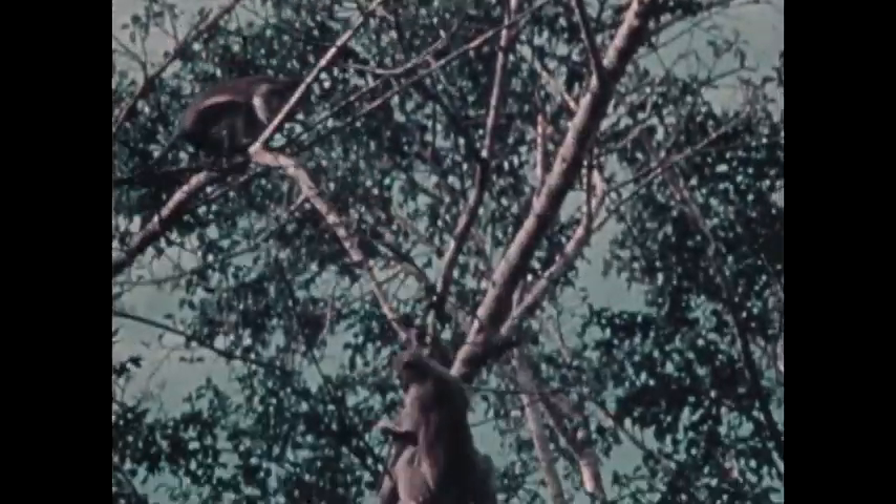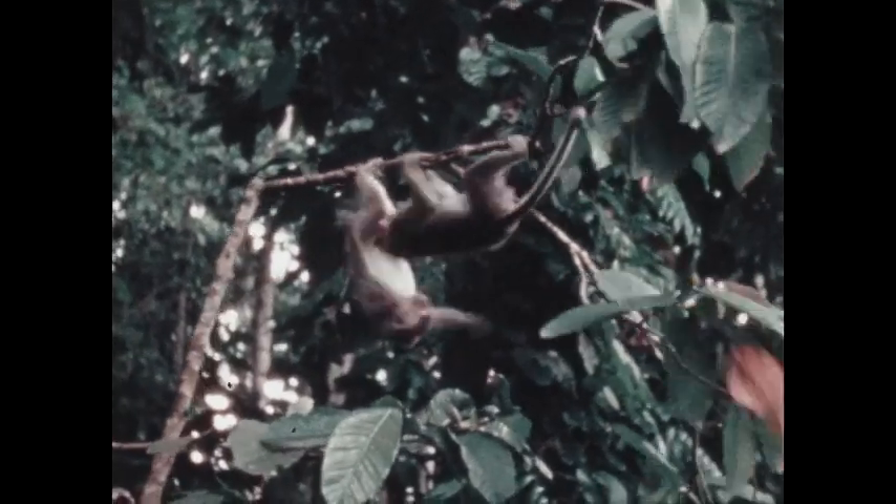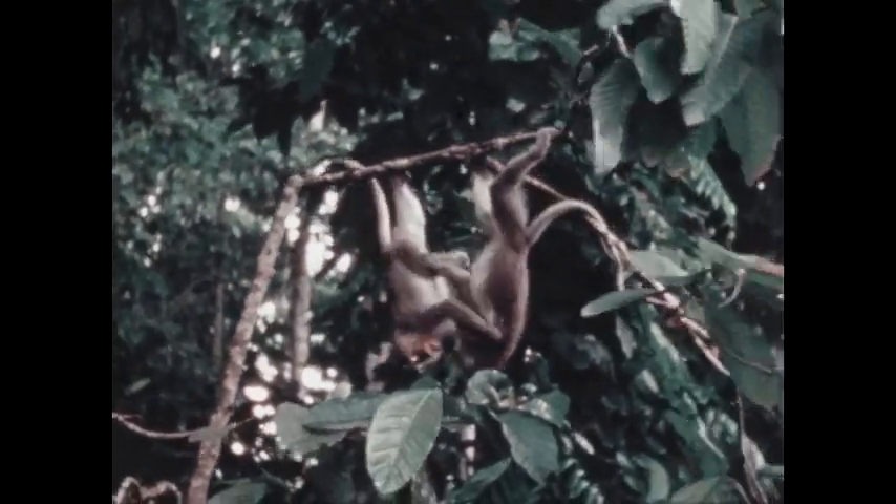Monkeys. Most monkeys live in the hot parts of the world near the equator. Most of them also spend a lot of time in the trees, climbing and swinging on the branches. Their hands and feet help them hold on tight, usually.